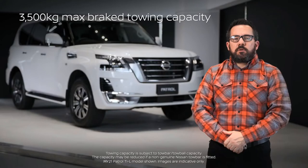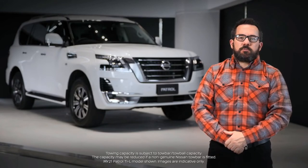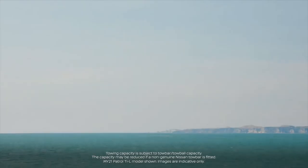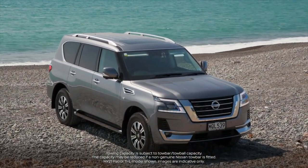The Patrol can tow up to 3,500 kilograms when braked, which should easily cover most customer requirements for a caravan, a motorcycle, trailer or a boat, and 750 kilograms when unbraked. The maximum tow ball weight is 250 kilograms.